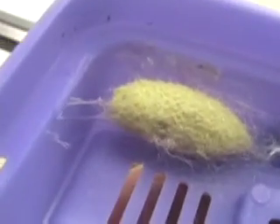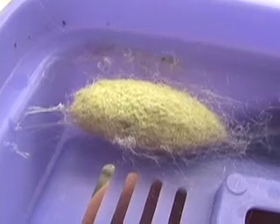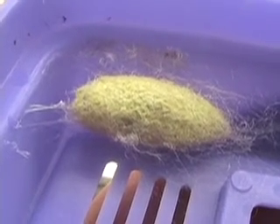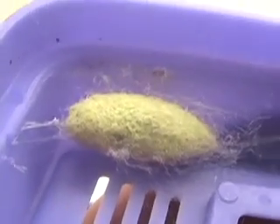Almost two weeks. Do we see anything happening inside yet? What do you think? I don't see anything moving yet at all. It looks a little dark inside, but it's hard to tell. I don't know.